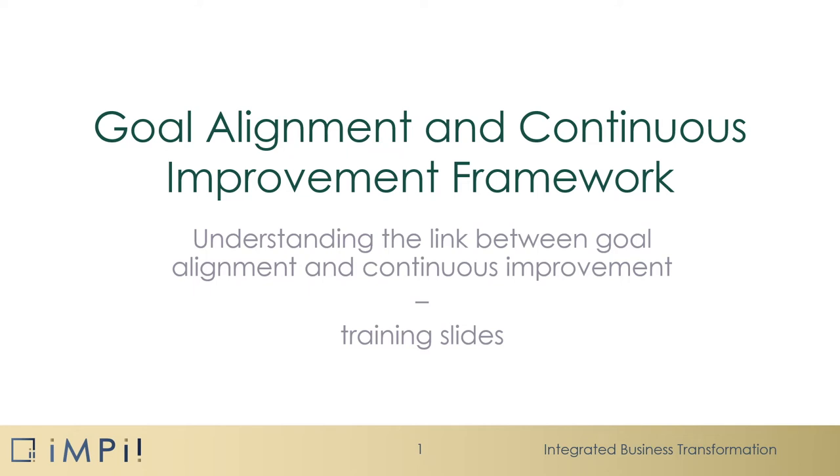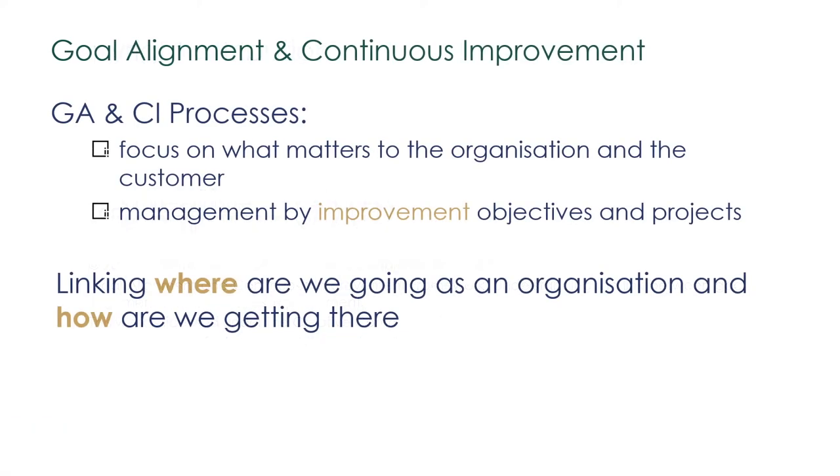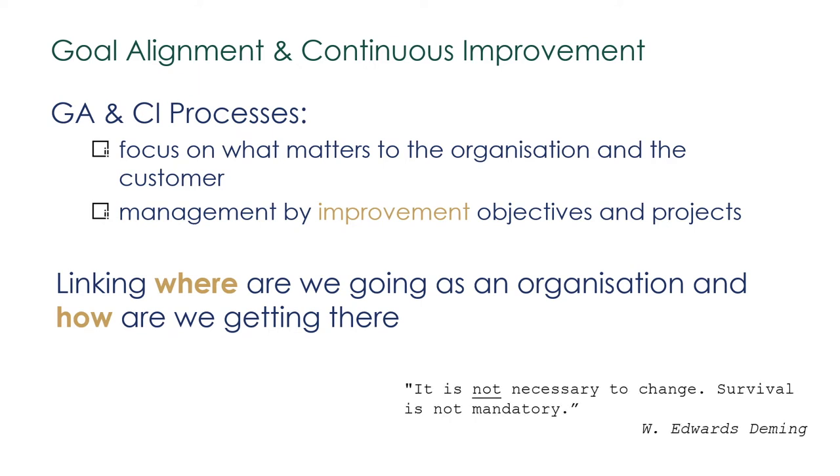In this presentation, we will show the relationship between Goal Alignment and Continuous Improvement processes. Through them, the team focuses on what matters to the organisation and the customer, and it manages by improvement objectives and projects — in other words, linking where we are going as an organisation and how we are going to get there.